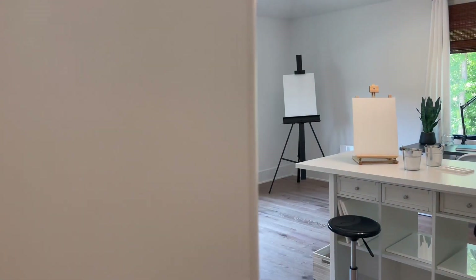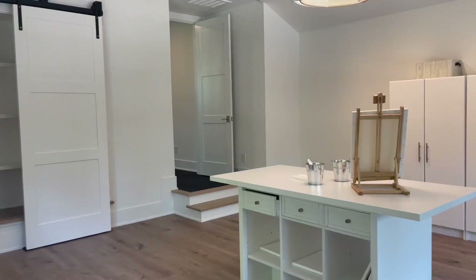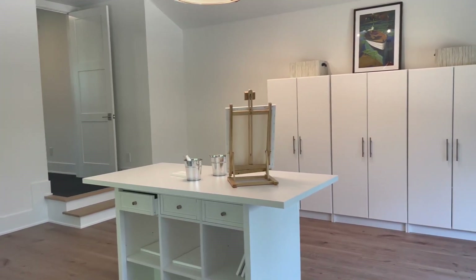We talked about how the fitness room overlooked the entertaining room. What we didn't mention is that the fitness room also connects with a multi-function flex room that they have staged here as a craft room.